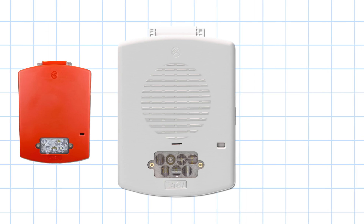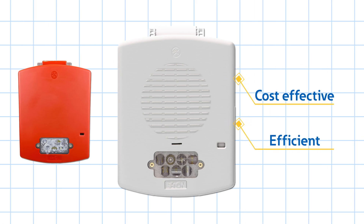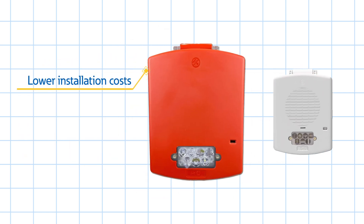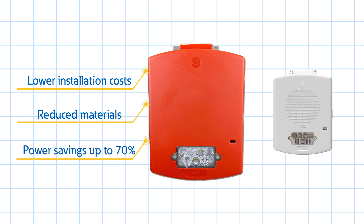Alexa Outdoor is cost-effective and efficient, offering one of the lowest current draws across the full Candela range. This means lower installation costs, reduced materials, and significant power savings — up to 70% less current drawn compared to competitors.